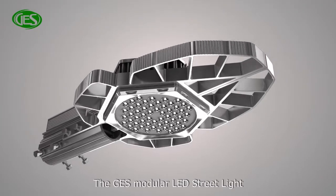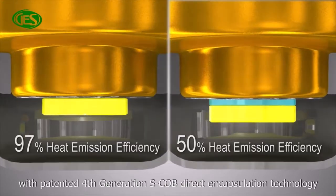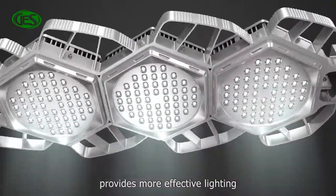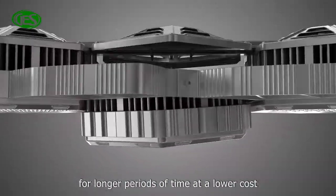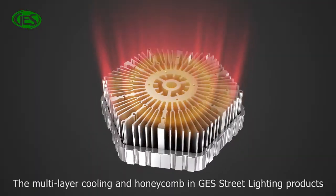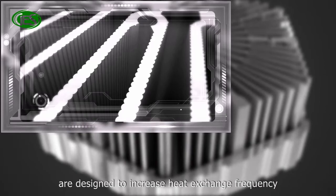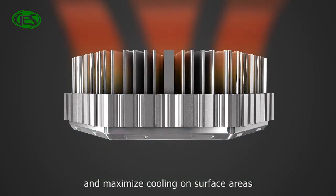The GES modular LED street light with patented 4th generation SCOB direct encapsulation technology provides more effective lighting for longer periods of time at a lower cost. The multilayer cooling and honeycomb design in GES street lighting products are designed to increase heat exchange frequency and maximize cooling on surface areas.